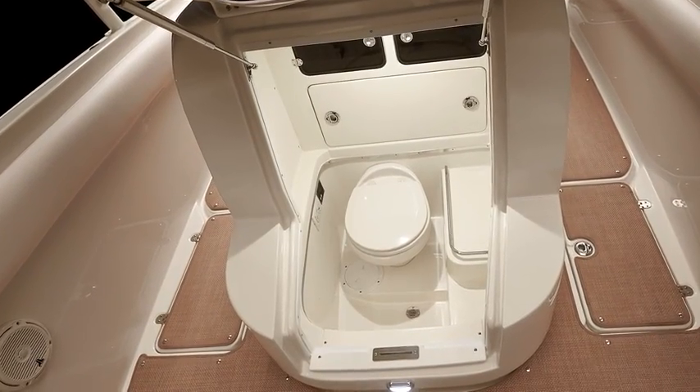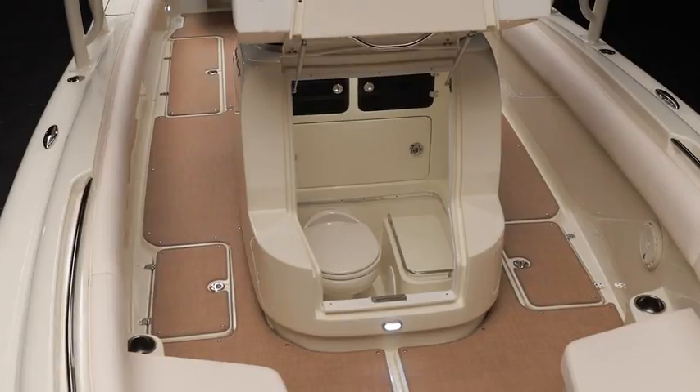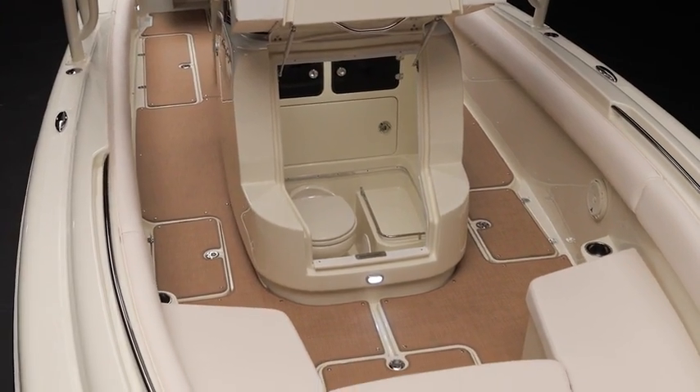Within the console is a convenient port-a-potty with inside lighting — an unexpected extra for long days on the water.